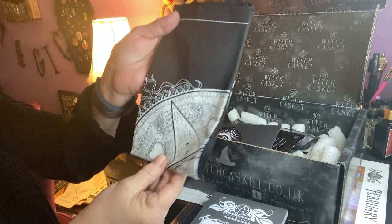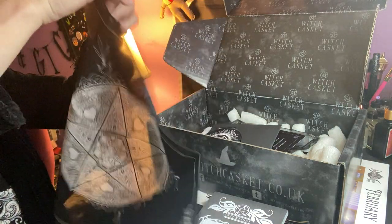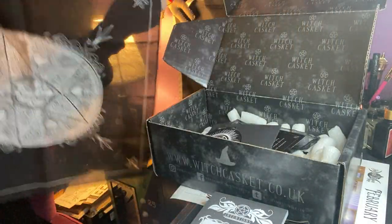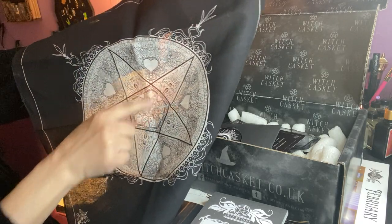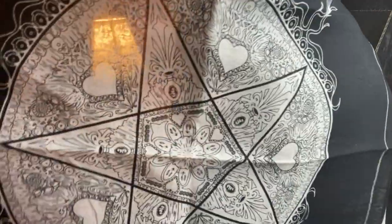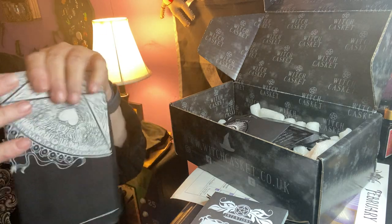Next thing, it looks like we have a pretty — it might be an altar cloth, I'm thinking. It is a very pretty altar cloth. Look, we have little skulls on the side here, on all the sides, and a pretty altar cloth. Very nice, and it's a nice size. I always can use altar cloth — I destroy them with candle wax and incense and all that.